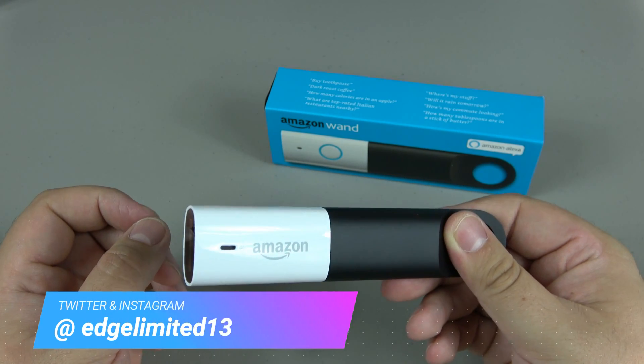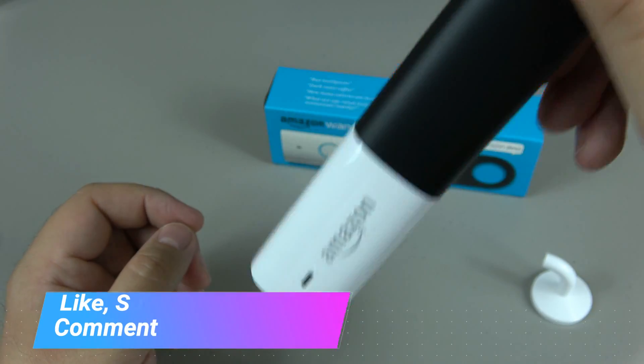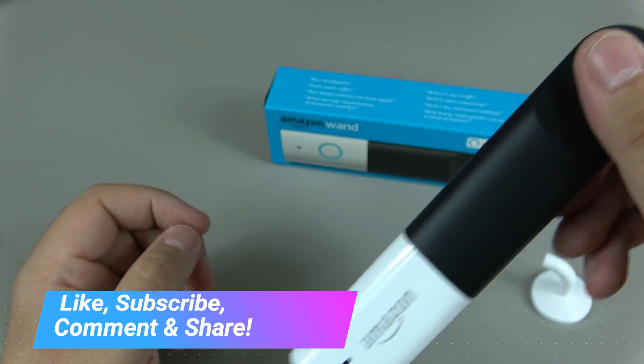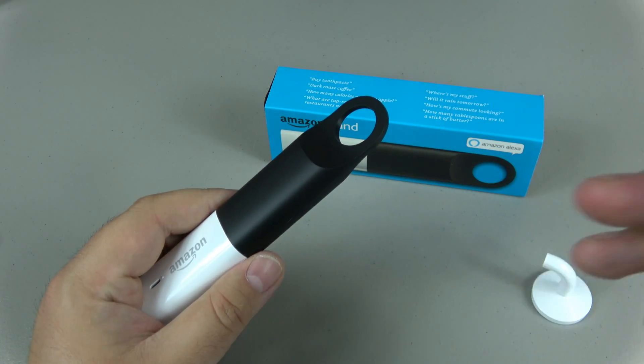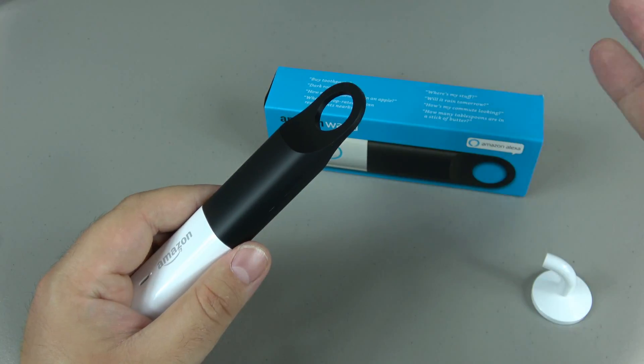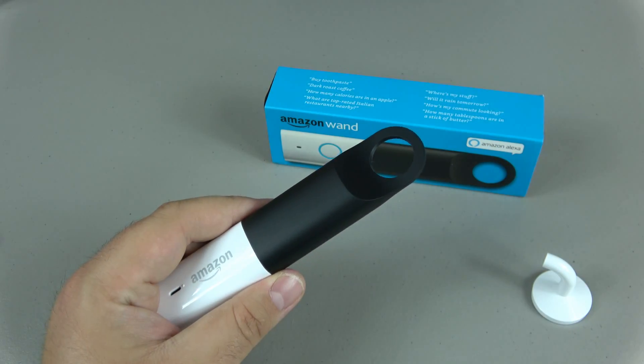Alright guys, that's it. Follow me on Twitter and Instagram at EdgeLimited13. You can also hit subscribe, like, comment, and share — all that stuff down below helps keep the channel running. When you subscribe, make sure notifications are turned on so you'll know when I do more things like this. Thanks a lot for watching — I'll talk to you guys later.